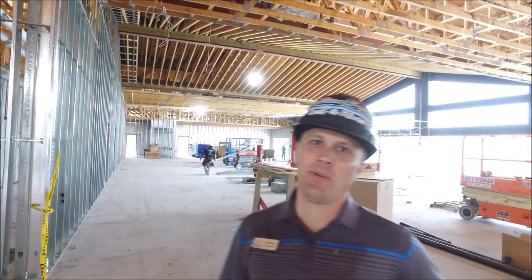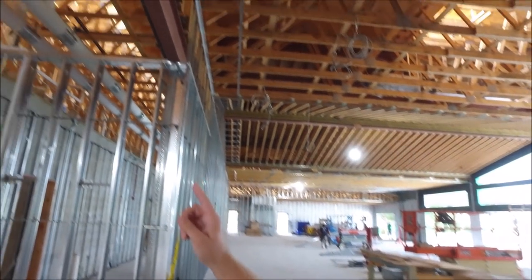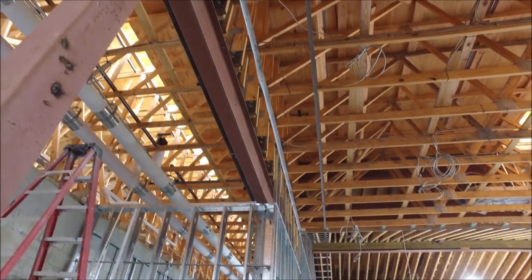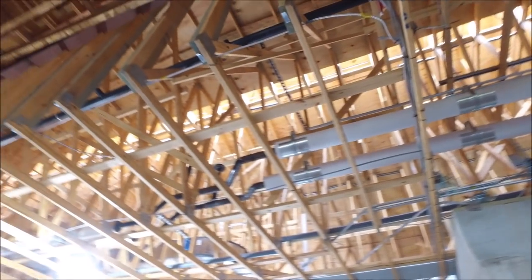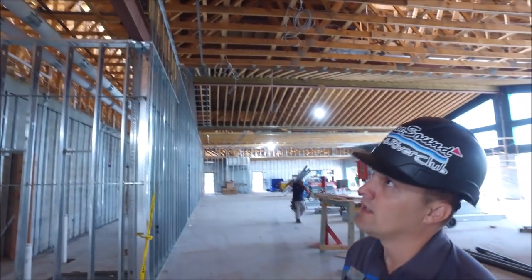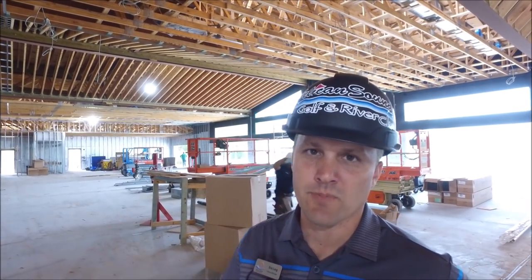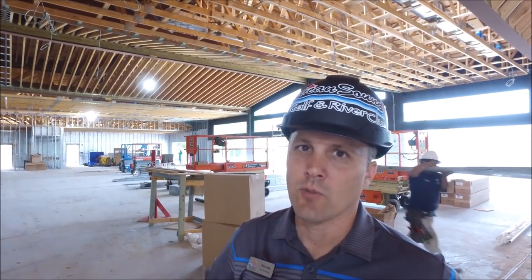We're inside the clubhouse now. I want to pan above and give you some insight of what's been going on. All the chilled water lines have been installed with the insulation. All the VAVs and ductwork have been installed for the HVAC. All the rough-in conduits have been installed. They're going to have their first inspection on Tuesday for all the rough-in for electrical on this side of the building.